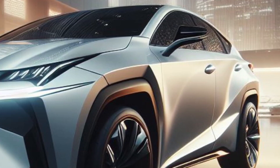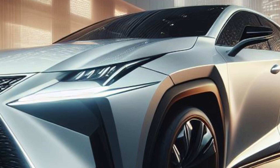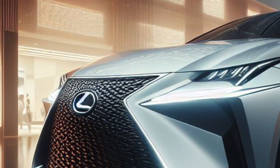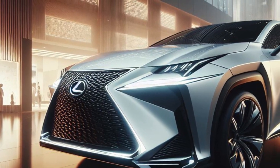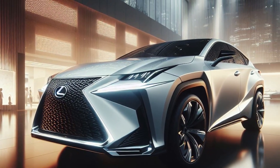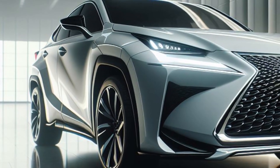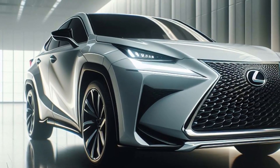The Lexus NX 2025 comes with a modern and futuristic exterior design. The front is dominated by the redesigned Lexus Signature Spindle Grille with a bold mesh pattern and sharp LED triple beam headlights. The stylish front bumper with chromatic accents gives a luxurious and sporty impression.